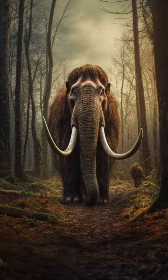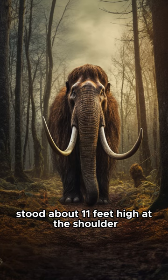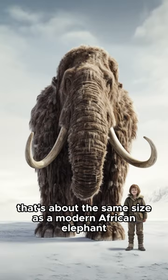And these giants were big. Adult woolly mammoths stood about 11 feet high at the shoulder and weighed around 6 tons. That's about the same size as a modern African elephant.